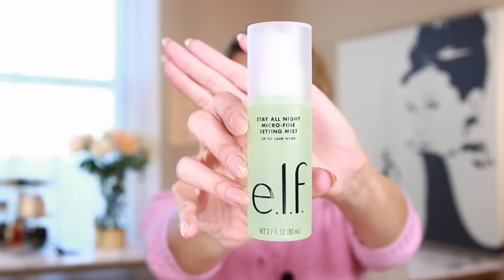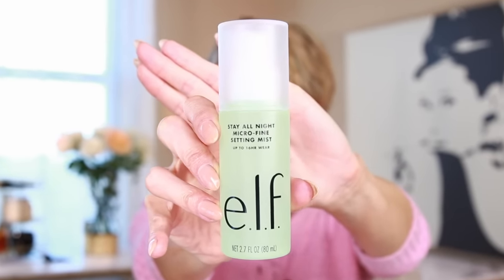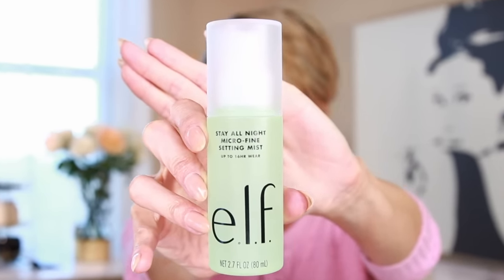Between all of these products, they're phenomenal. One last thing because we're not done yet — we've got to set it and forget it. I wouldn't leave off a setting spray. This one is by e.l.f.: Stay All Night Micro Fine Setting Mist — up to 16-hour wear. It's a very fine mist, so cover your hair. And that's it — we are good to go.